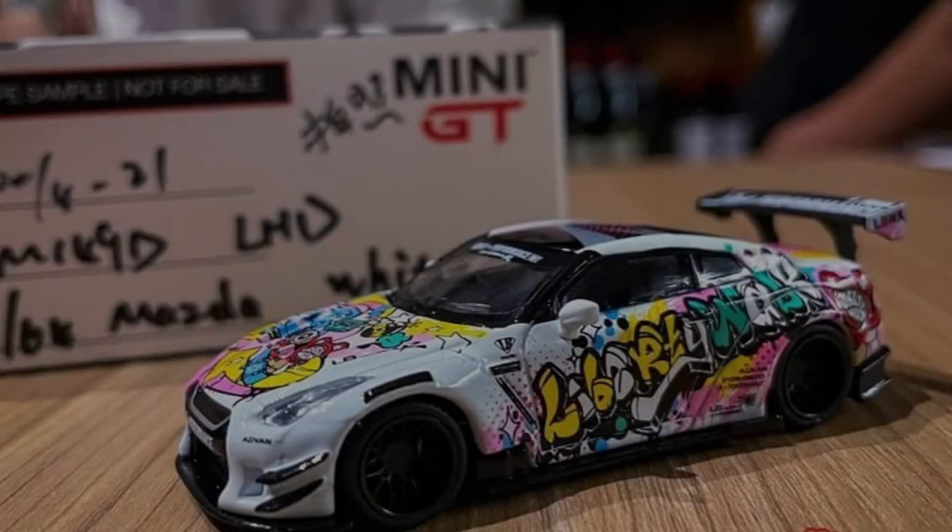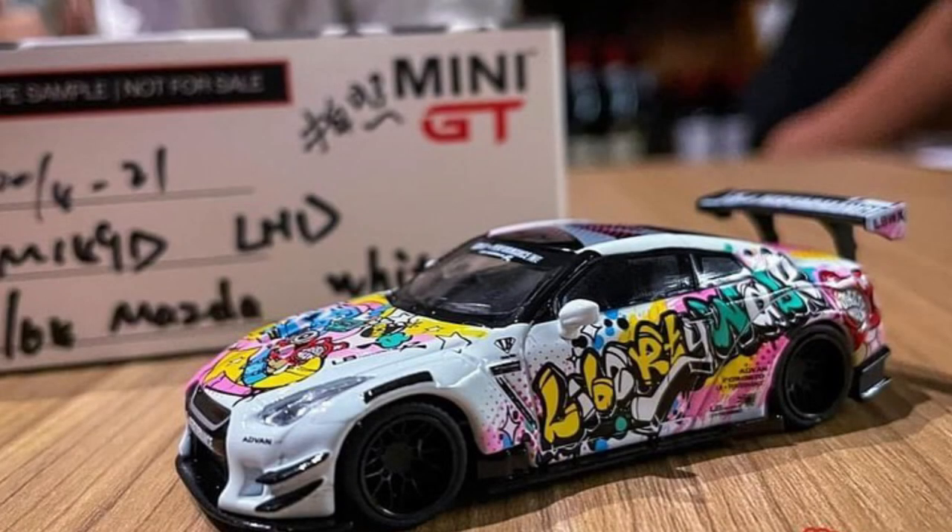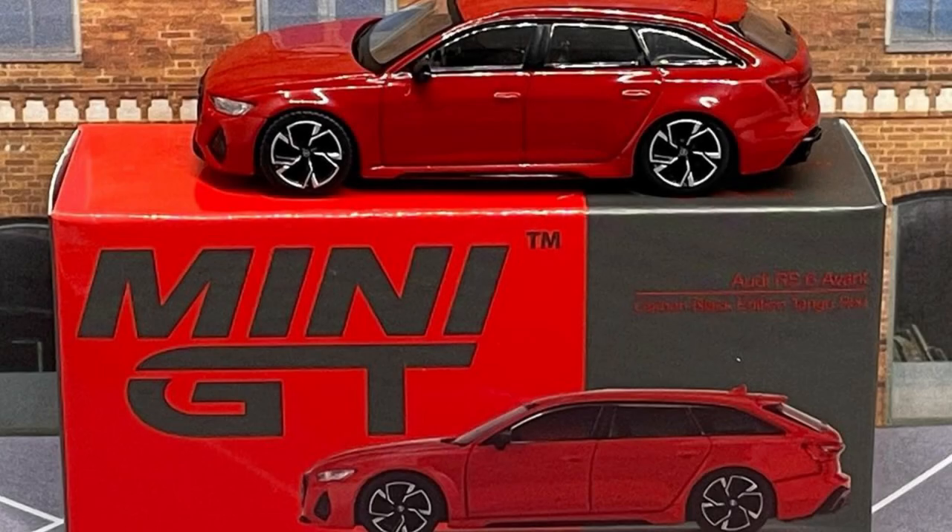A Nissan GT-R from Liberty Walk, and another Nissan GT-R from Liberty Walk in a Graffiti decal variant. Also, awesome pics of the new Audi RS6 Avant 1:64 scale model from Mini GT.